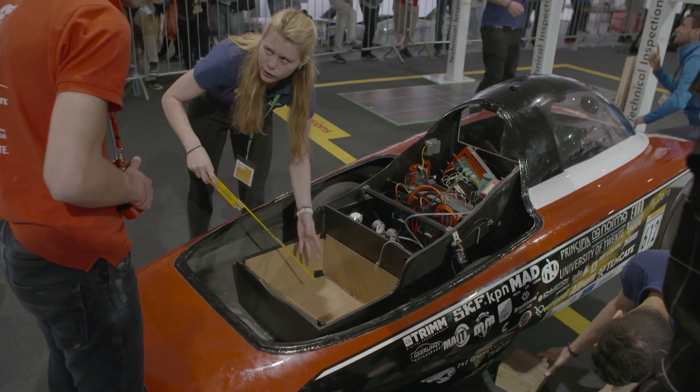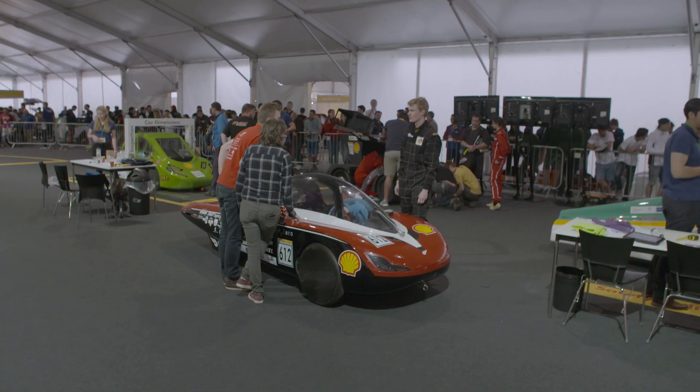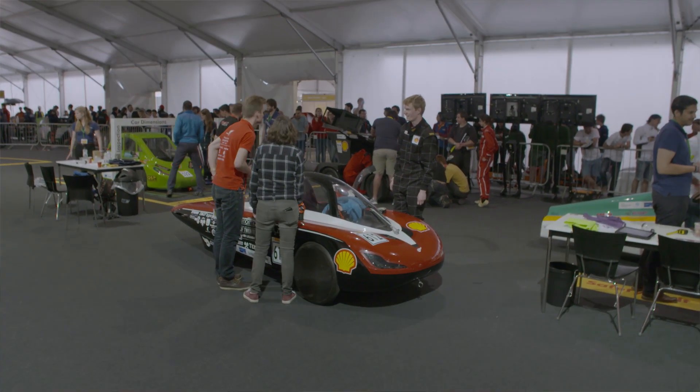After waiting in line, we were able to get into the technical inspection. We did the first 3 technical inspections, of which we succeeded in 2. After that it was 6 o'clock, so the technical inspection shut down. Tomorrow at 8 o'clock we'll be able to start with the 4th technical inspection and hopefully complete the entire inspections.